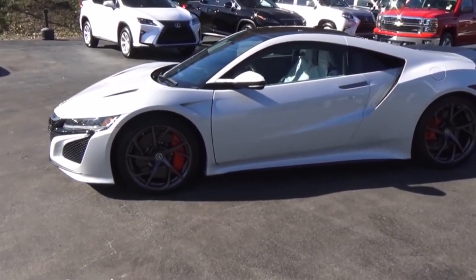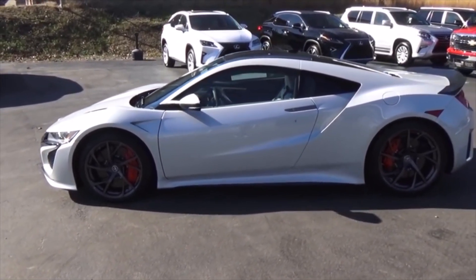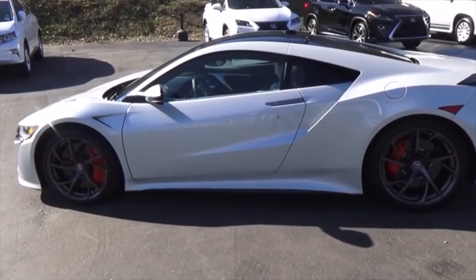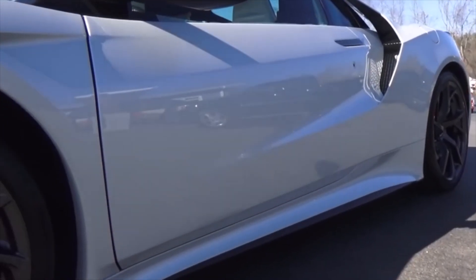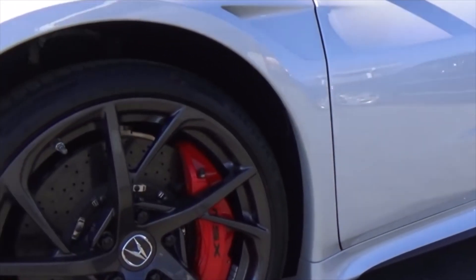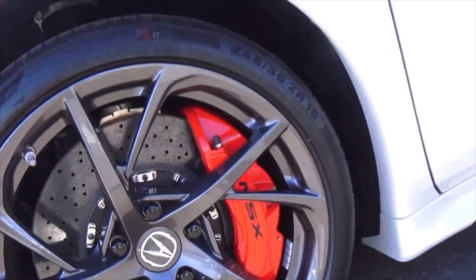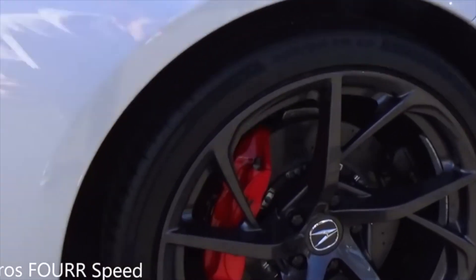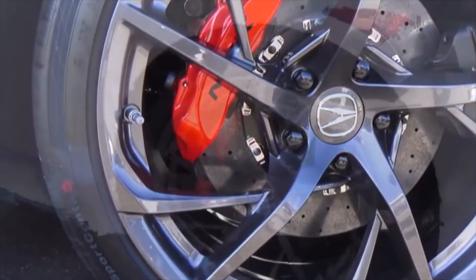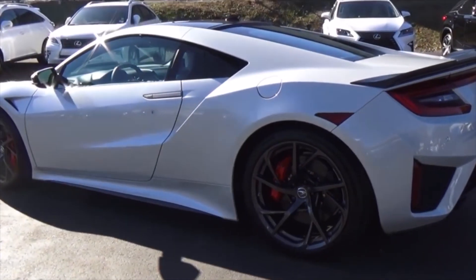Looking at the side profile for the second gen NSX, the lines are much more crisp than the original and flow very nicely. There are indentions in the front quarter panel just behind the front tires, and it has those functional air inlets just behind the doors to provide cooling to the mid-engine. It has a really nice set of wheels with massive brake calipers finished in red — great contrast against the white — and I love the line that goes right through the gas cap all the way to the spoiler.